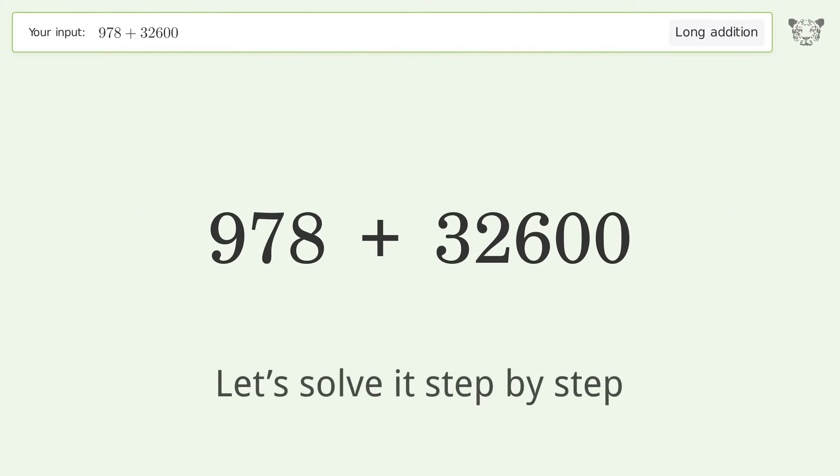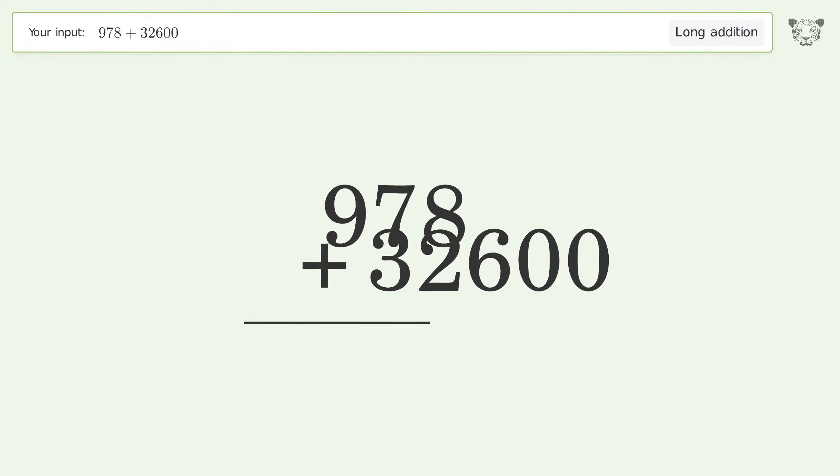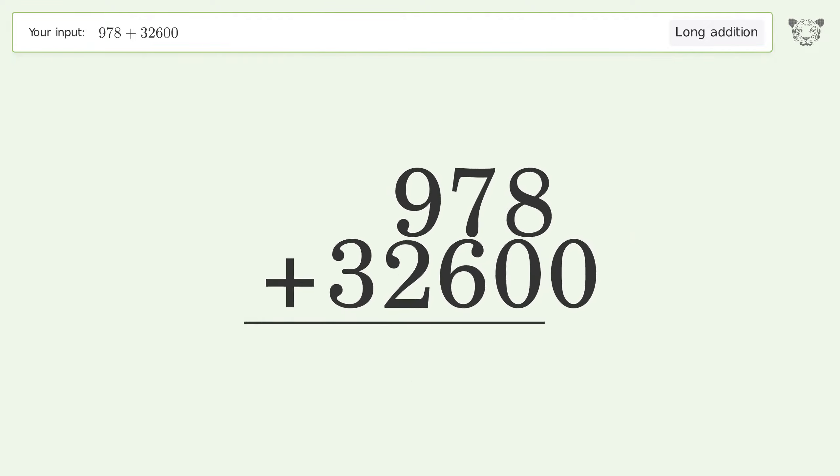You asked Tiger to calculate. This deals with long addition. The final result is 33,578.